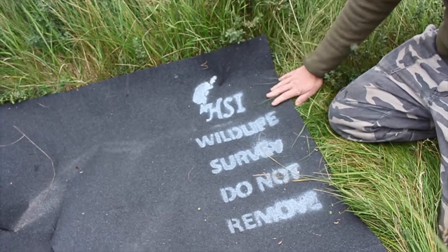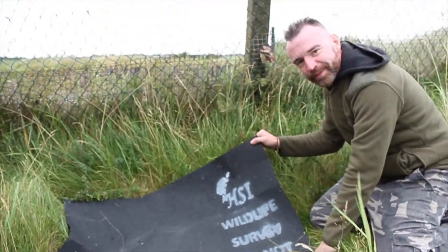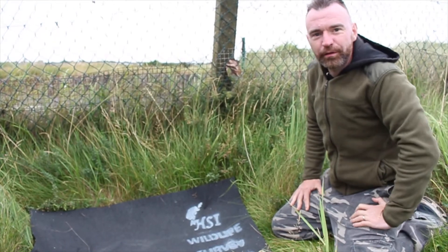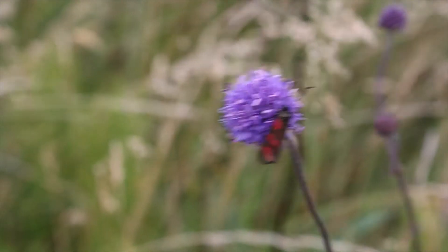These are our felt wildlife survey mats — 'do not touch.' We had to put that stencil on because people were taking the felts thinking they were spare material to fix their roofs, so we had to let people know what they were there for.